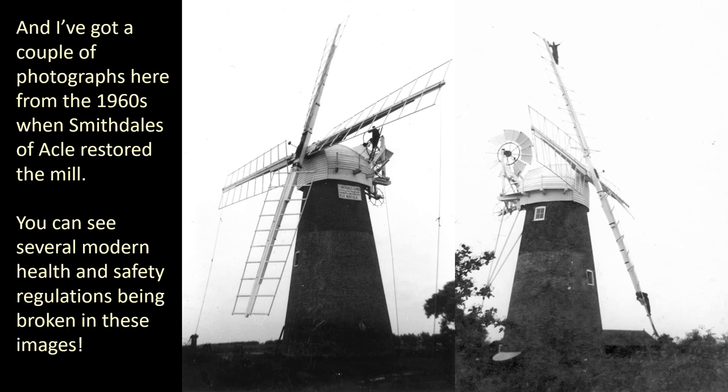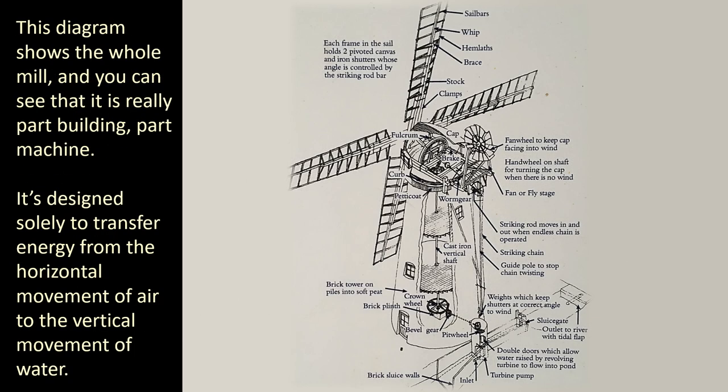I've got a couple of photographs here from the 1960s when Smithdales of Acle restored the mill. You can see several modern health and safety regulations being broken in these images. This diagram shows the whole mill, and you can see that it is really part building, part machine — designed solely to transfer energy from the horizontal movement of air to the vertical movement of water.